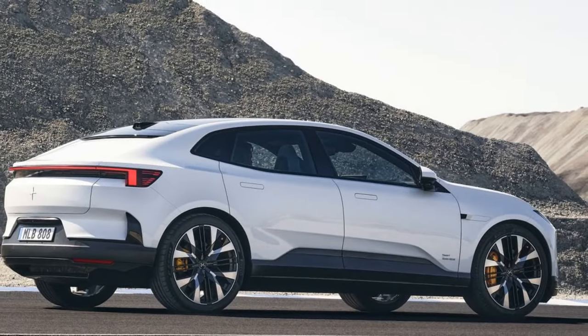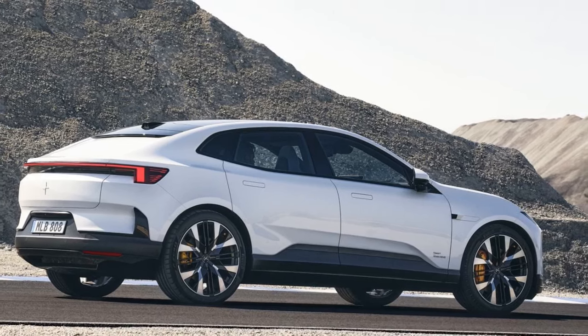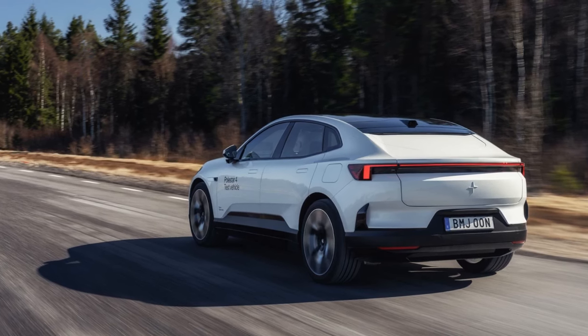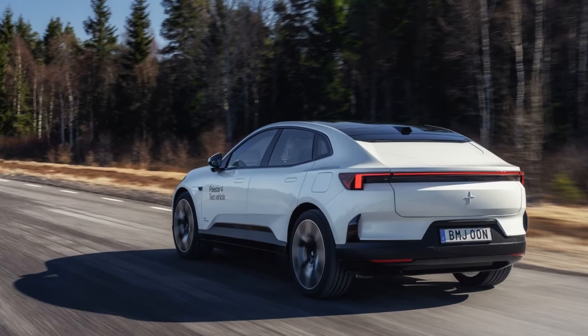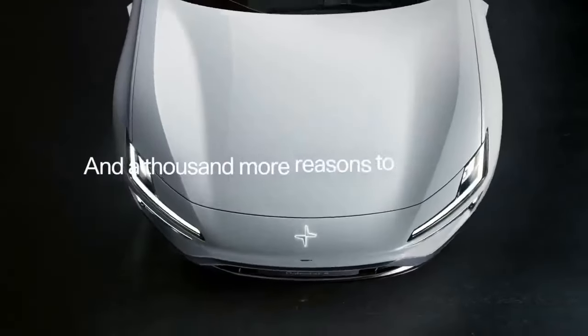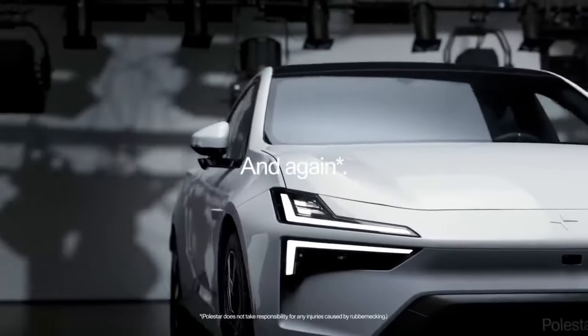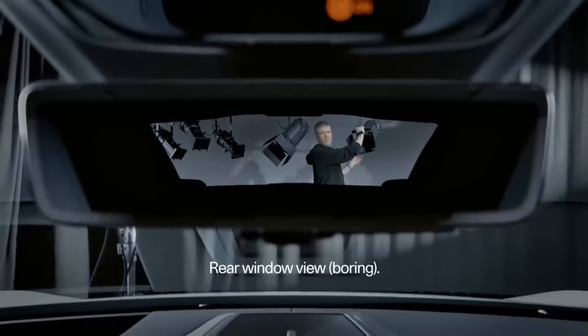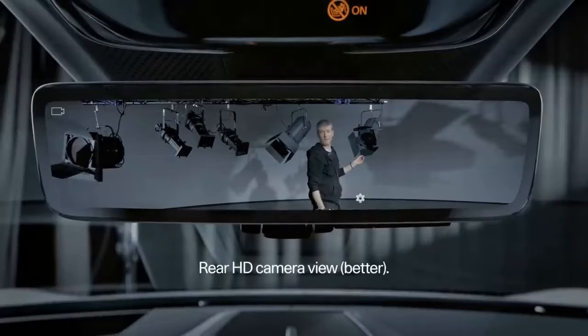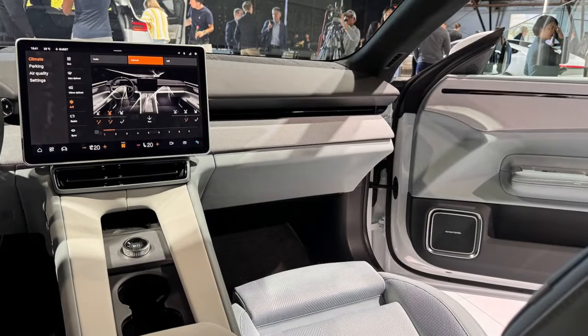The Polestar 4 offers two powertrains. The base model features a single 268-horsepower motor driving the rear wheels, allowing the SUV to accelerate from zero to 62 miles per hour in a claimed 7.1 seconds. The dual-motor, all-wheel-drive version adds a front motor, delivering a total of 536 horsepower and 506 pound-feet of torque, along with adaptive dampers.